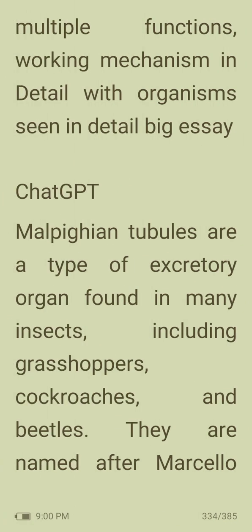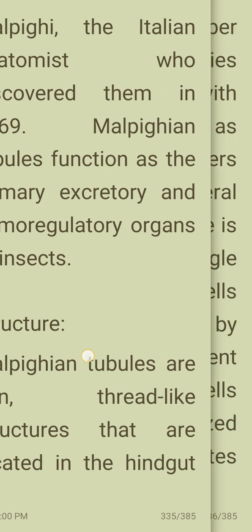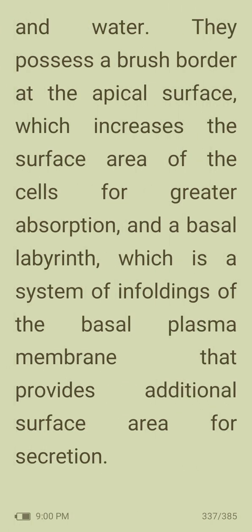Malpighian tubules are a type of excretory organ found in many insects including grasshoppers, cockroaches and beetles. They are named after Marcello Malpighi, the Italian anatomist who discovered them in 1669. Malpighian tubules function as the primary excretory and osmoregulatory organs of insects. They are thin, thread-like structures located in the midgut of insects, and the number varies between species. Each tubule is composed of a single layer of epithelial cells surrounded by a basement membrane, highly specialized for transport of solutes and water. They possess a brush border at the apical surface which increases surface area for absorption, and a basal labyrinth that provides additional surface area for secretion.